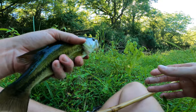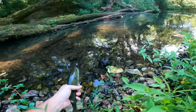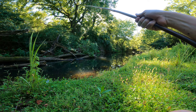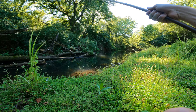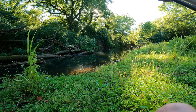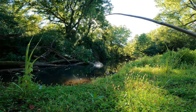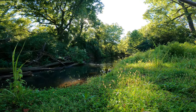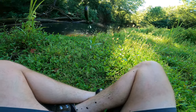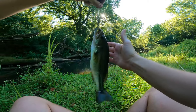I saw some big ones in there the other day when I was fishing here — let's see if we can get some big ones. Oh, got a bass. Not a huge one, not the one I was going for, but hey, not too bad. Let's get him up here. Pretty little largemouth — not too bad for just sitting here Indian style next to the creek.